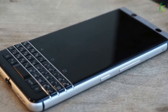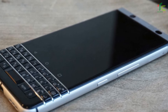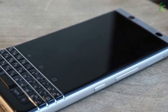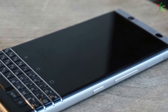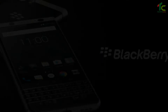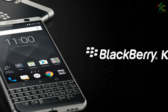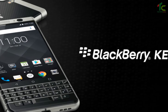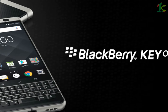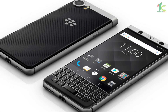Optmus Infracom, the brand behind the sales and distribution of BlackBerry-branded devices, has today launched the KEYone smartphone in India. The smartphone is priced at Rs 39,990 and will be available exclusively on Amazon India from August 8. The company has also announced a partnership with Vodafone. Vodafone users, including new and existing, will get 75GB of data with 3 months of validity.